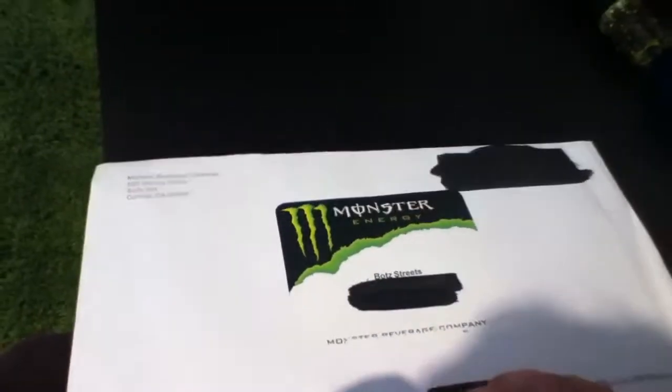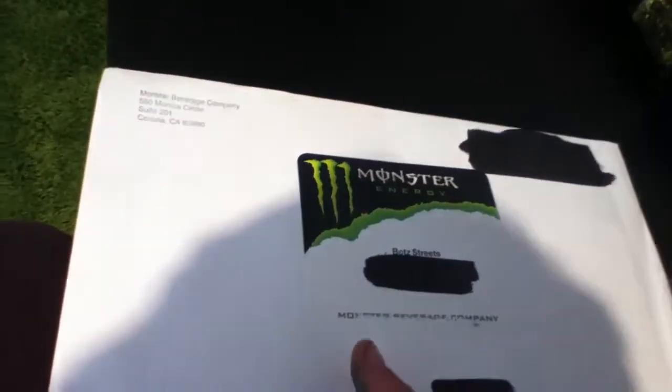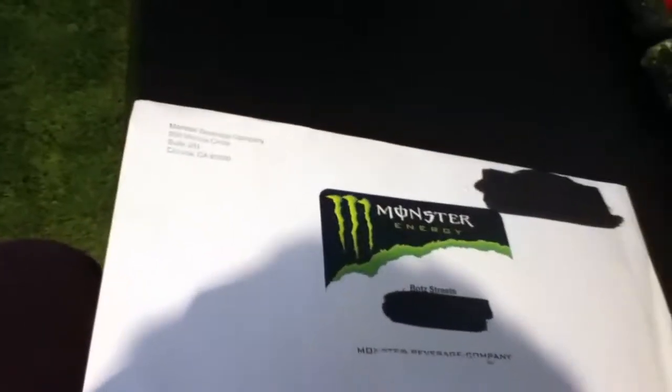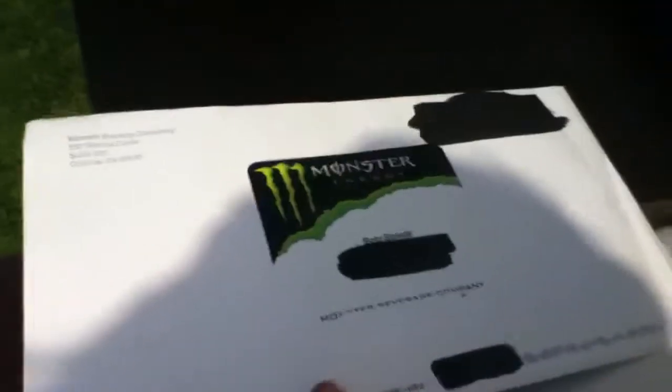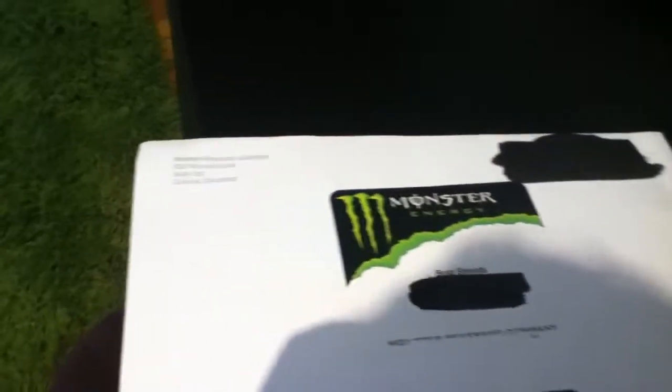What you have to do to get these stickers is contact them and send them an email telling them about how much you drink, how much you support them, and how much you like their drink. After you do that, they'll send you back an email if they're okay with it, and it'll say thanks for all the support — we'll send some stickers your way.